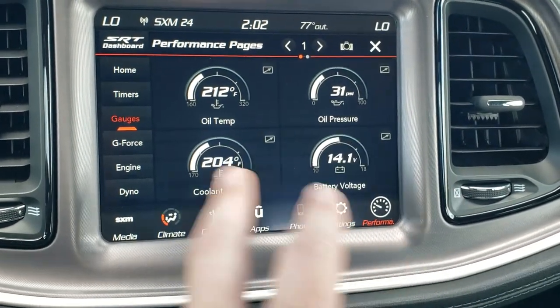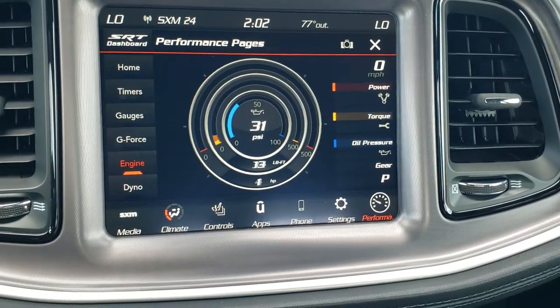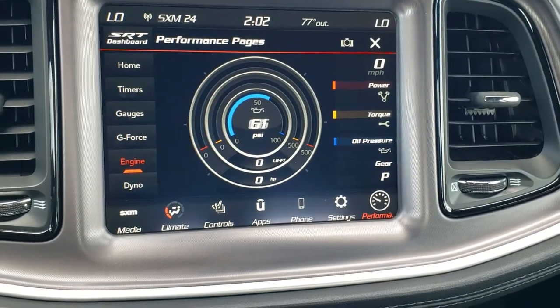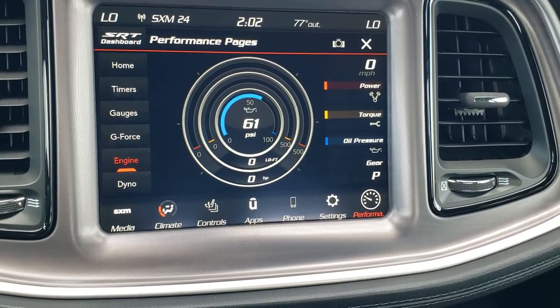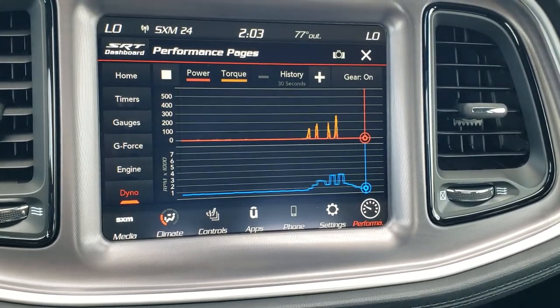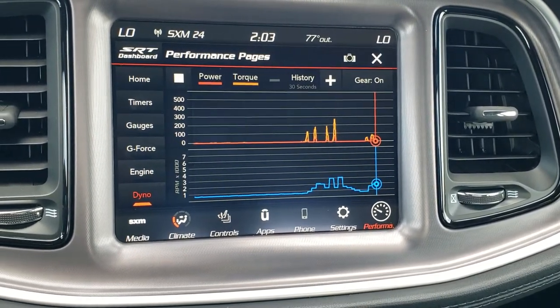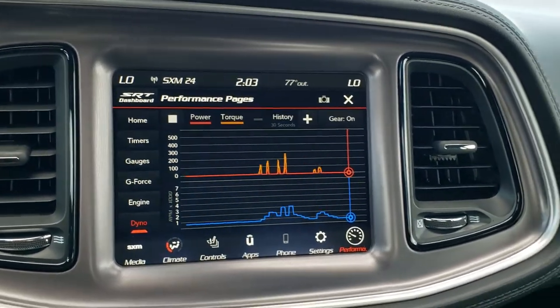You have your different gauges and everything — the g-force meter — and of course the engine data. While it's running you can see the PSI, foot pounds of torque, and horsepower. Really cool things including a dyno — you can record it and all that good stuff. So lots of cool things that you can do with this radio and this car, in addition to just going fast.